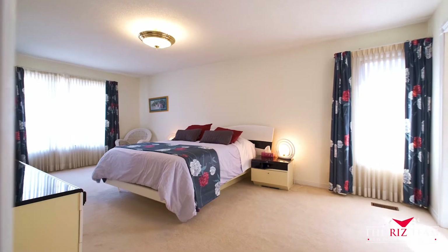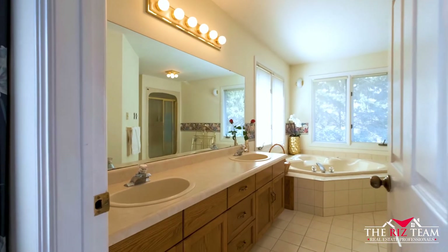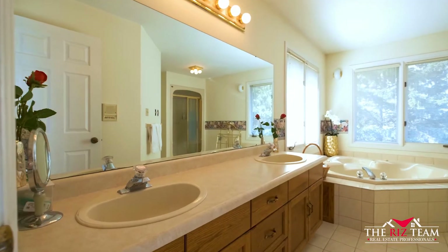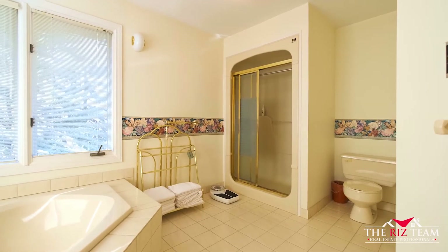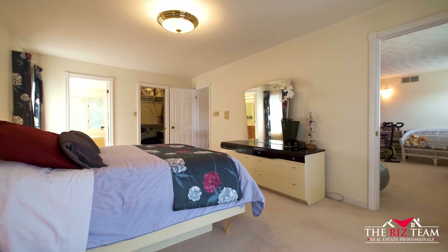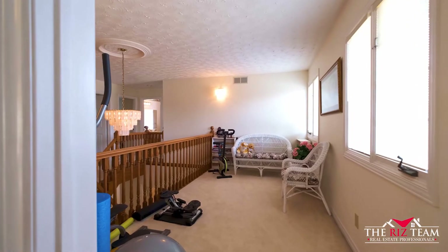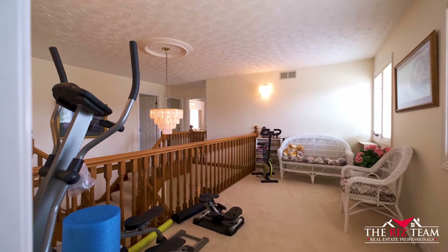The spacious primary bedroom features a walk-in closet and a five-piece bathroom with jacuzzi tub. A separate door from the primary bedroom leads you to this retreat, ideal for a gym or office space.